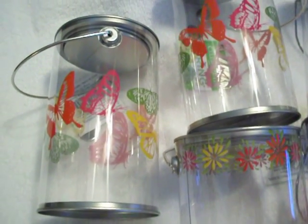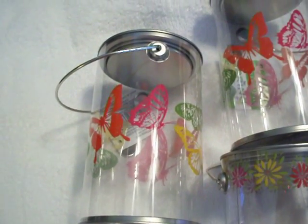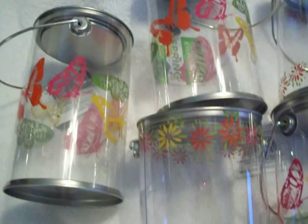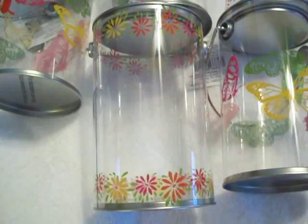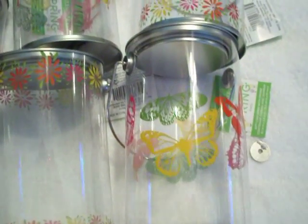Hello again fellow crafters, this is the Florida Crafter again. I want to share with you these acrylic buckets that I found at Michael's today. They were on clearance for 80% off — I thought they would have been a dollar and some change, but lo and behold they were 29 cents.